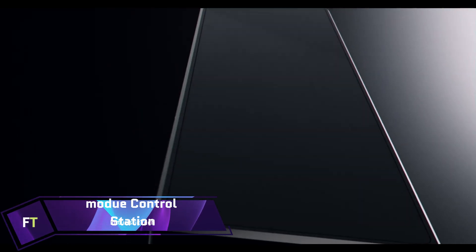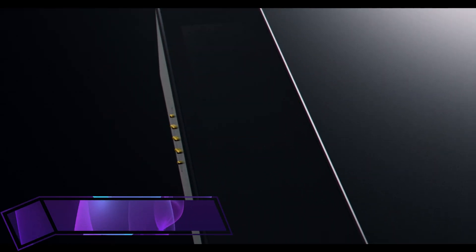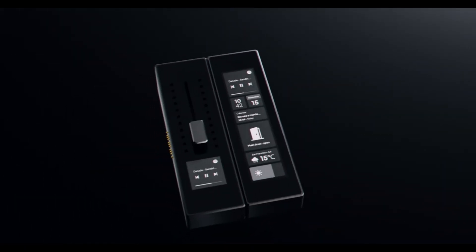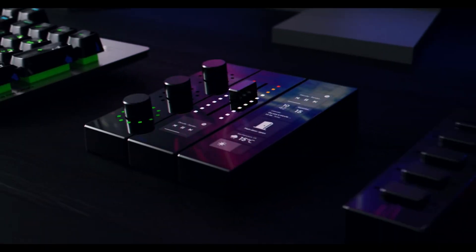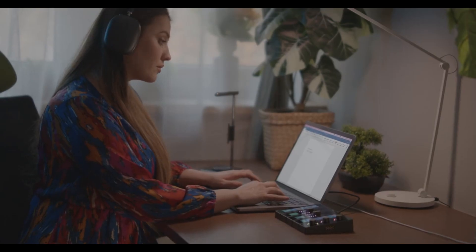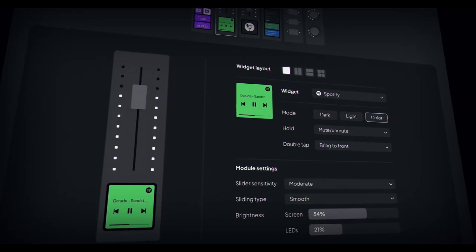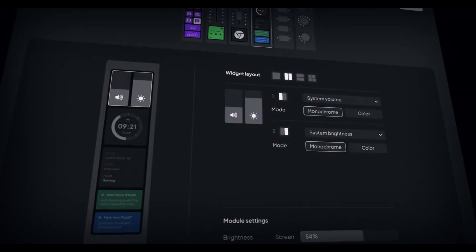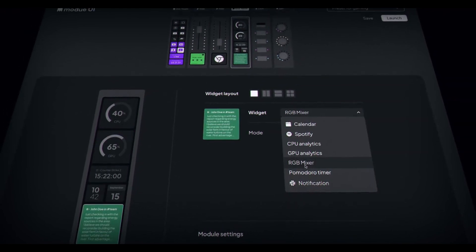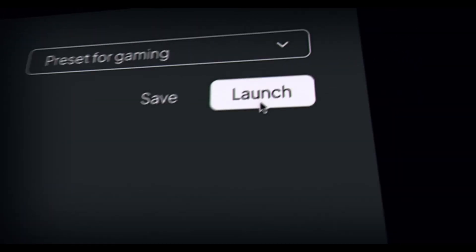Modu Control Station is a modular gadget that makes it easy to personalize your interactions with PCs and Macs. You can manage your digital world with a touch, a slide, a click, or a spin with Modu, whether you're gaming, producing, or browsing. One Touch, Slide, Click, and Spin are the four magnetically connected modules that make up Modu — put them wherever you like and swap them out whenever you want.